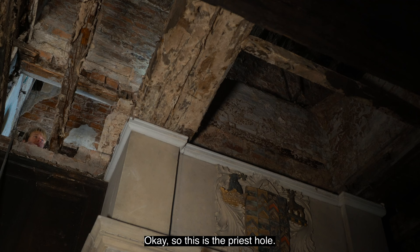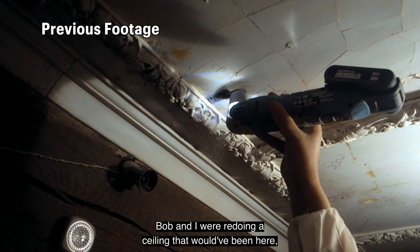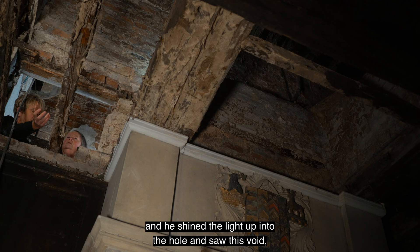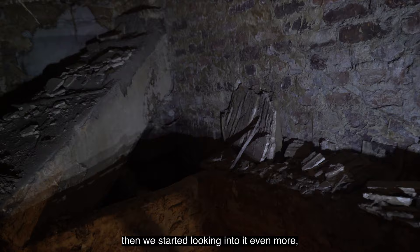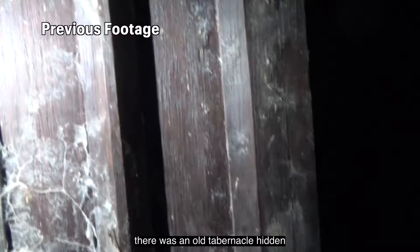So this is the priest hole. When we discovered this room, it was actually from below down here. Bob and I were redoing a ceiling, and he noticed there was a crack and a hole. He shined the light up into the hole and saw this void — that's the first time we discovered it. Once we knew there was a void here, we started looking into it even more and realized this was the priest hole entrance, and potentially here as well. When we did find it, there was an old tabernacle hidden up here in the corner.